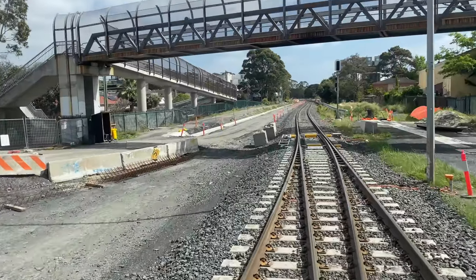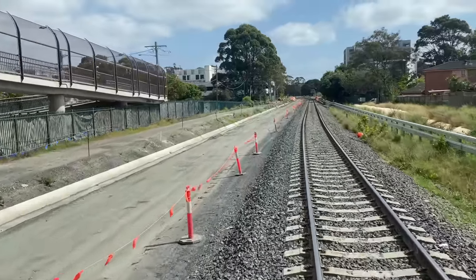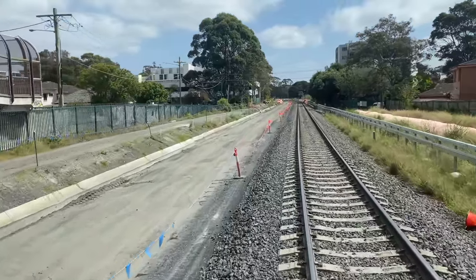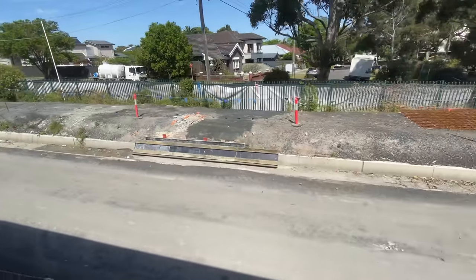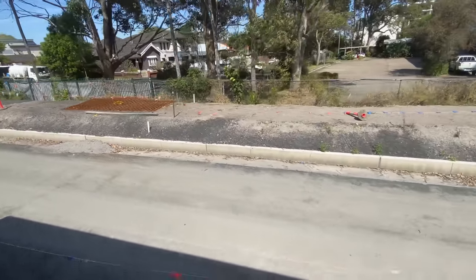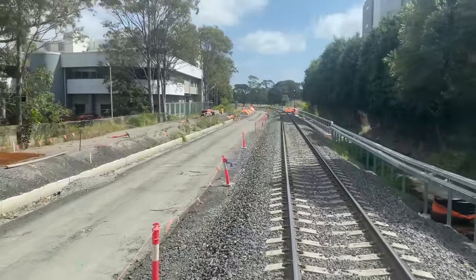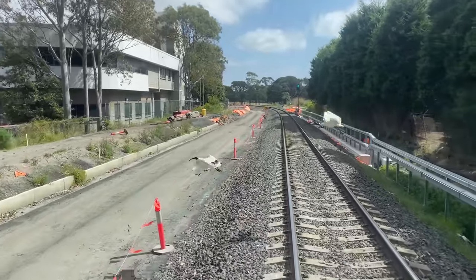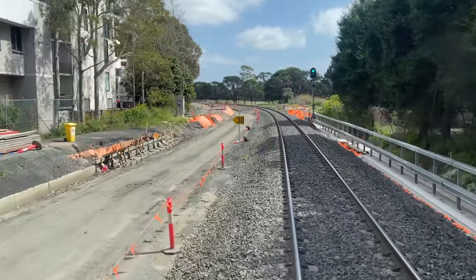Now entering the single track section — this has become the down Botany line. The track bed for the extra line is now very visible on the left. This area is much more residential, with the Botany suburb on the left and Pagewood on the right. There has always been space in this part of the rail corridor for a second track, but some ground levelling work was required first.